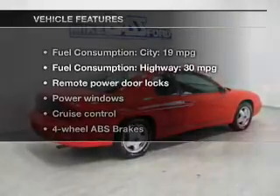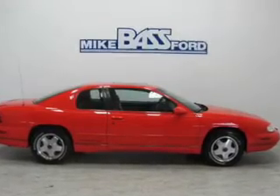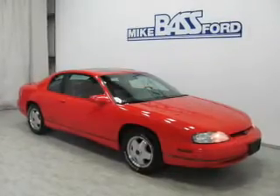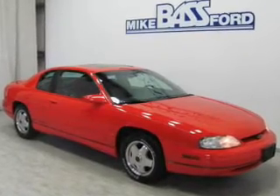With these notable features, you won't want to miss out on the opportunity to own this amazing ride. Keyless entry, power door locks, power windows, cruise control, AM/FM stereo, power mirrors, and power steering.